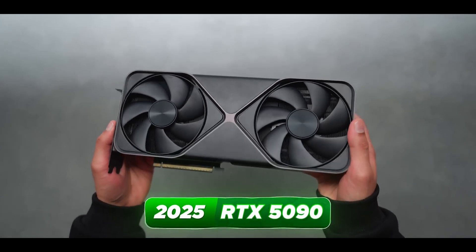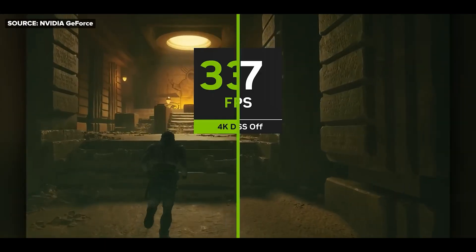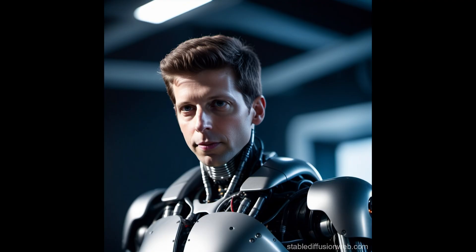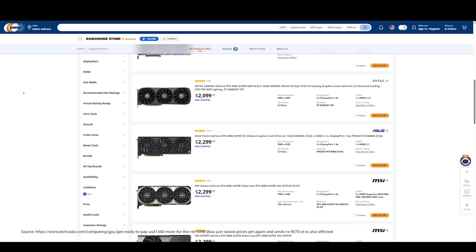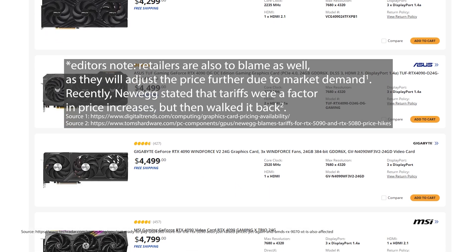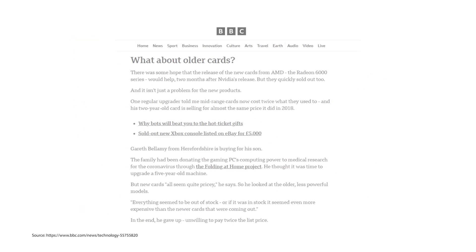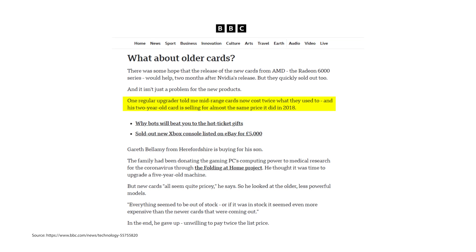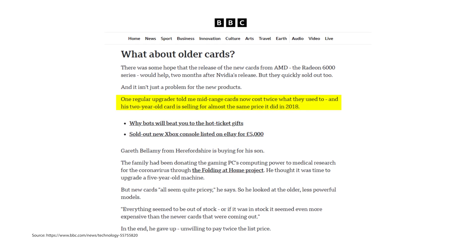NVIDIA would gladly tell you that the price increases are also due to innovations in ray tracing, deep learning upscaling, and AI. And I think that plays a larger part, especially for NVIDIA. What we are really seeing is the third-party sellers taking advantage of demand — they are the ones really causing the price increases. The surge in demand is also causing the second-hand market to go bonkers. In fact, people are reporting that they are able to sell GPUs they bought a few years back at near or above retail price.